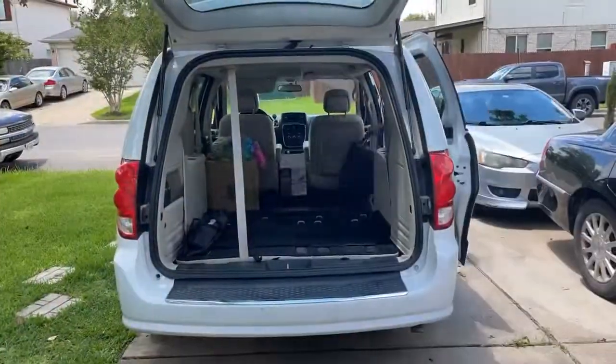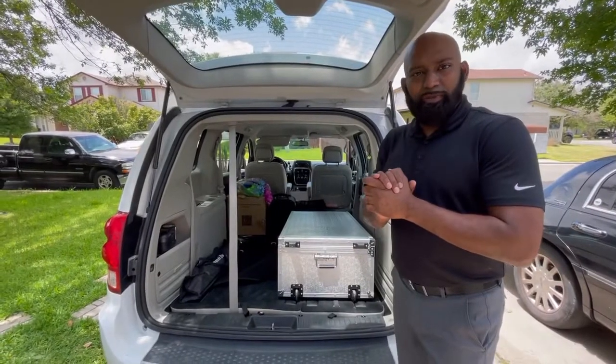So you definitely want to make sure that your first presentation in front of your client — you're looking right, your car is clean, and obviously get there on time. Just got the van packed up, took about five minutes.